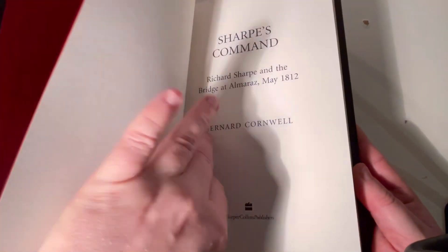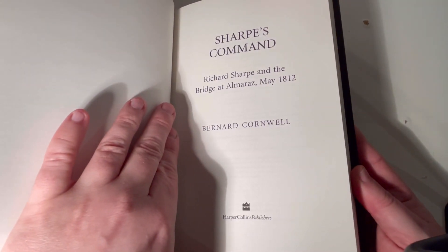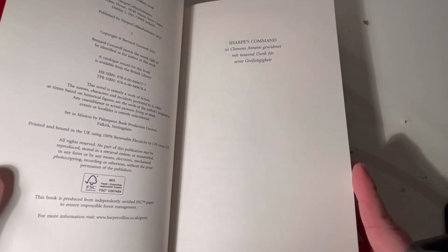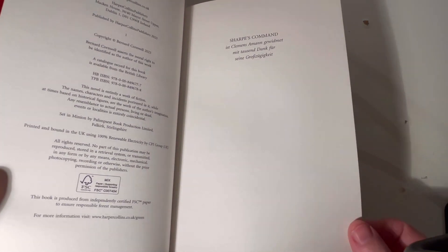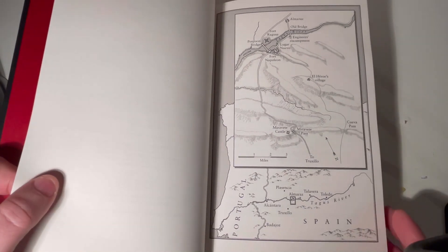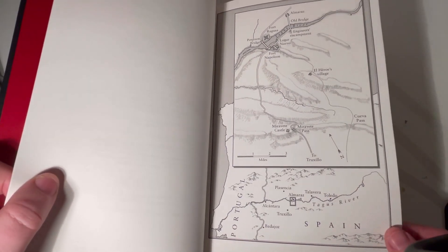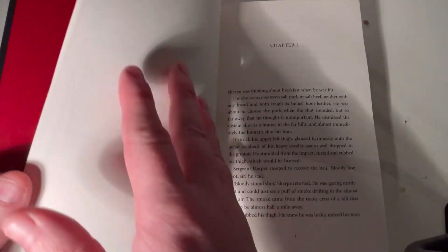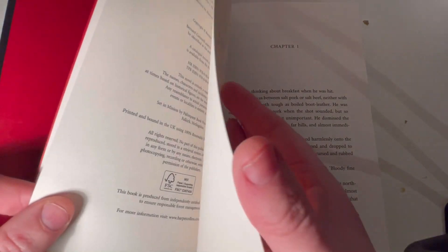Let me open this up. The full title is Richard Sharpe and the Bridge at Almaris, May 1812. Published by HarperCollins, who I think he has worked with since the dawn of time. There's the usual map, which I love, and then straight into chapters.